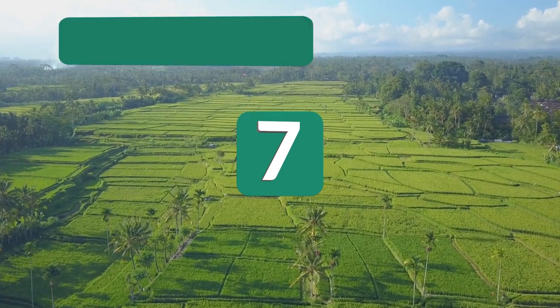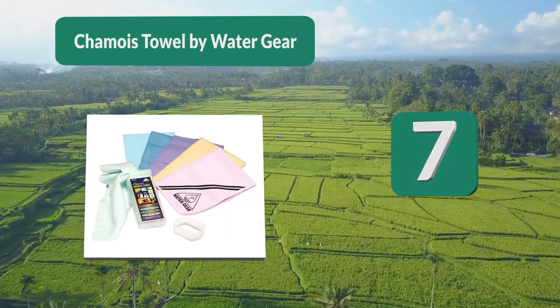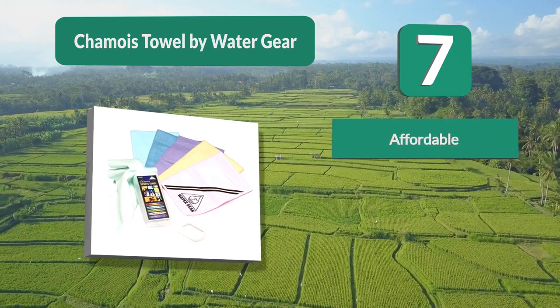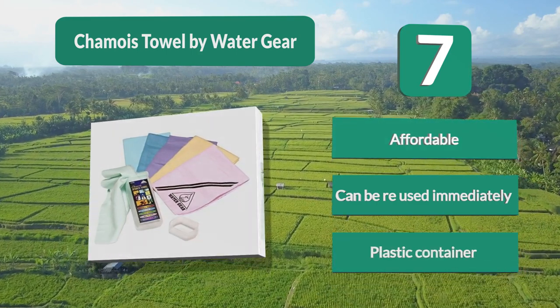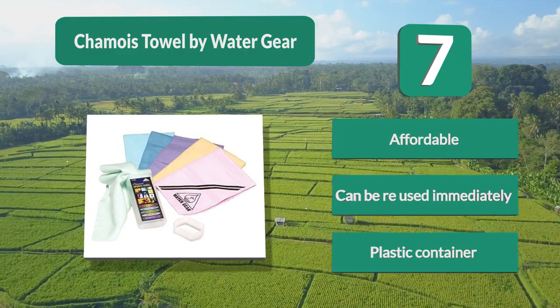Number 7: Chamois Towel by Watergear. Like all towels made from this material, it's amazingly absorbent and compact. This type of product is a favorite for many swimmers. The reason for this is that you can dry the water off your body, wring the towel out to remove the excess water, and then use it again immediately. Key features: affordable, can be reused immediately, and comes with a plastic container.